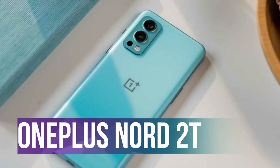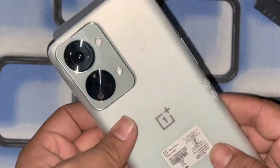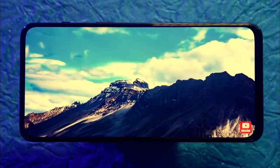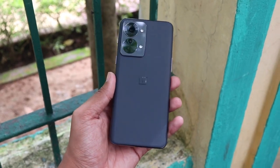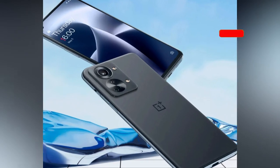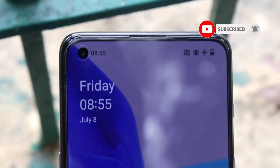Number 4: OnePlus Nord 2T. The OnePlus Nord 2T is one of the most anticipated smartphones of 2023. It's the successor to the popular OnePlus Nord 2 and is expected to come with some exciting new features and upgrades. The OnePlus Nord 2T is rumored to feature a similar design to the Nord 2, with a sleek modern look and feel, a glass back with a metal frame, and a hole-punch camera on the front.